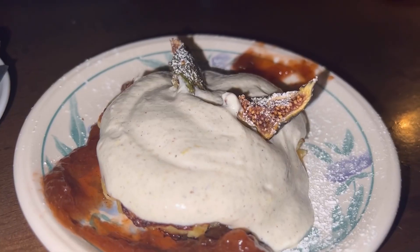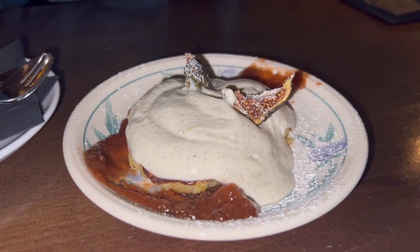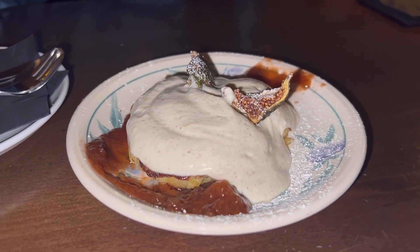And the most excited I was about dessert. It's a liwanzen — that's a Bohemian dish with quark and honey. It was absolutely delicious.